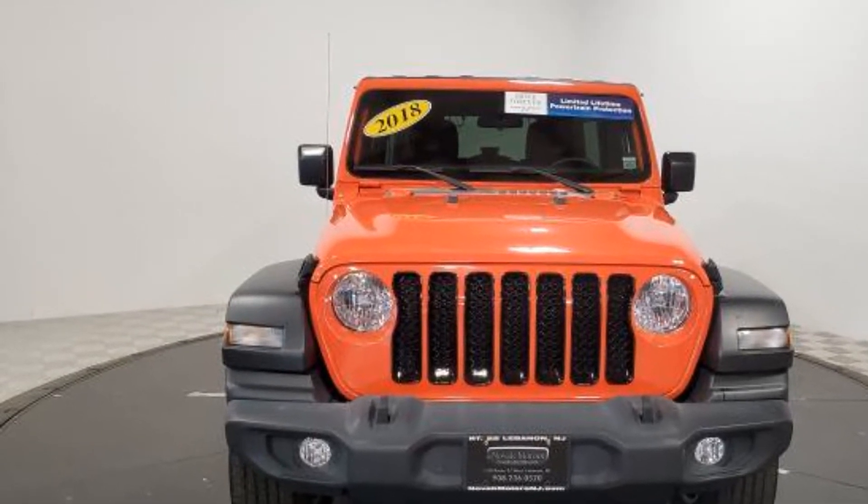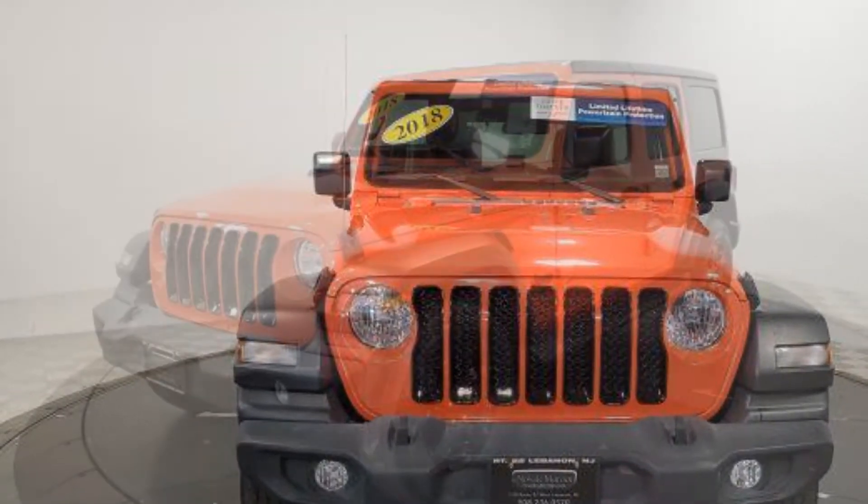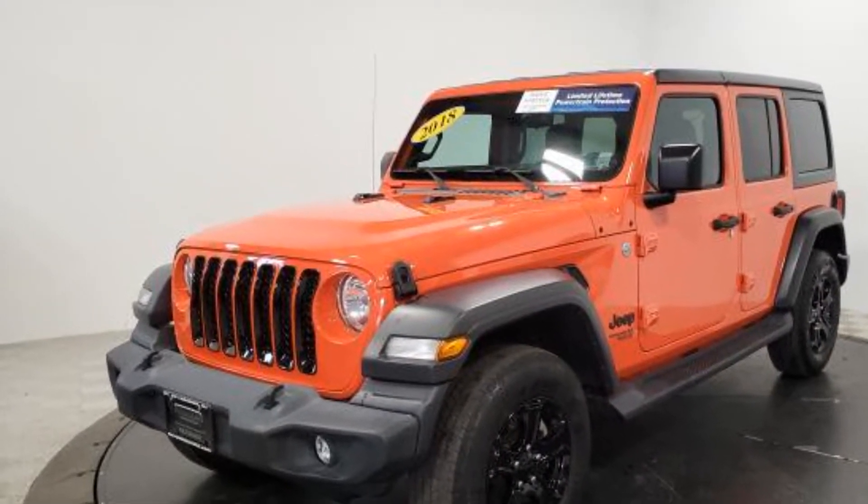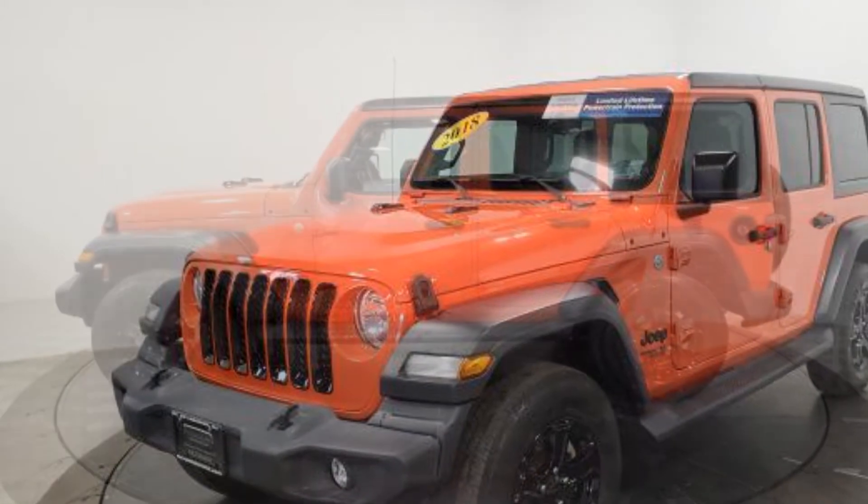In addition to its fantastic fit and finish, you'll also get leather seats, backup camera, four-wheel drive, tinted windows, pass-through rear seat, and Bluetooth.